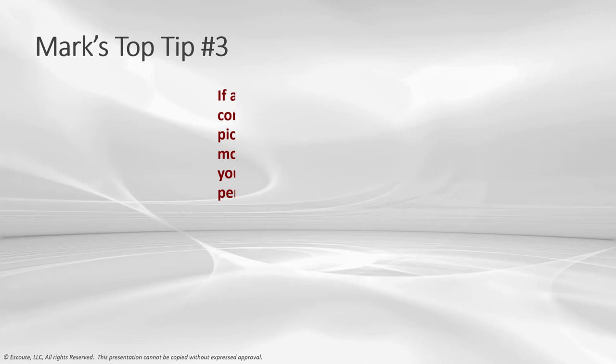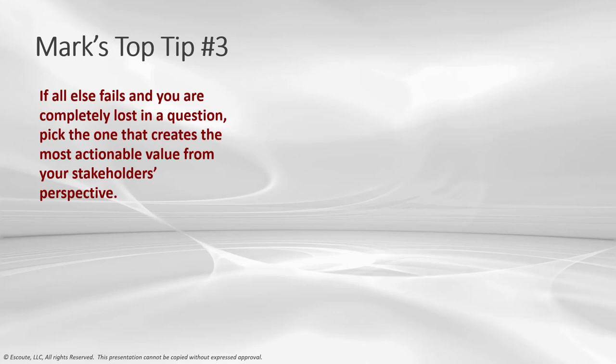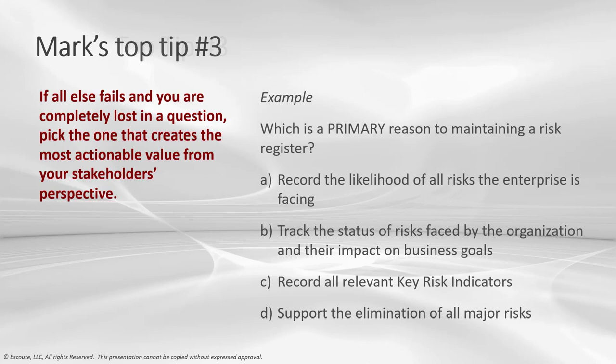For the last tip: if all else fails and you are completely lost in the question, pick the one that creates the most actionable value from your stakeholder's perspective. This happens a lot — you have no clue what the answer is. Remove yourself from the question and say: I'm a stakeholder — what would I expect my information and technology group to do?